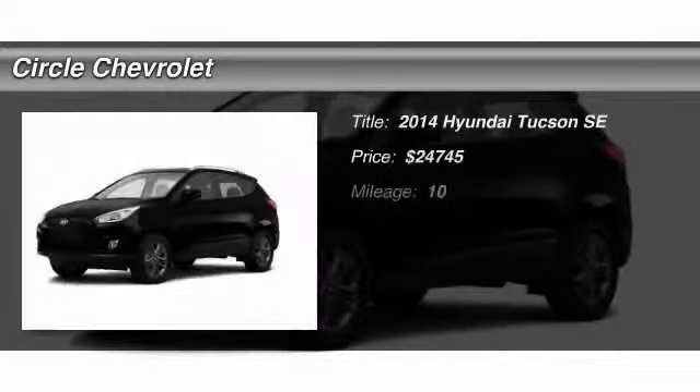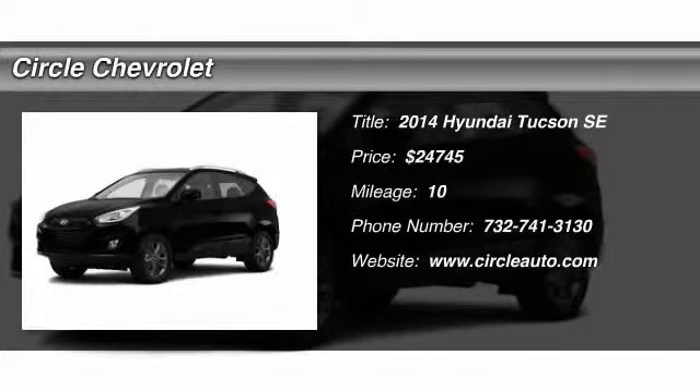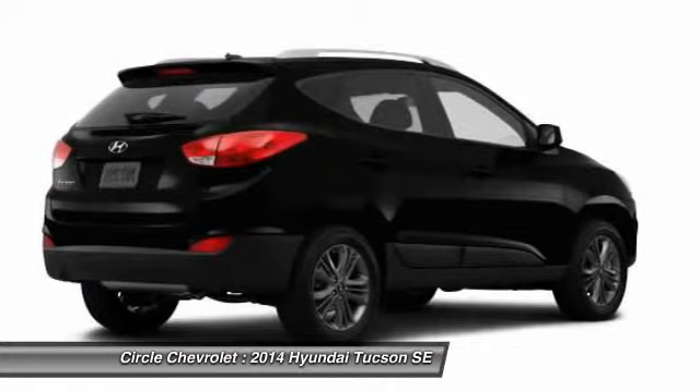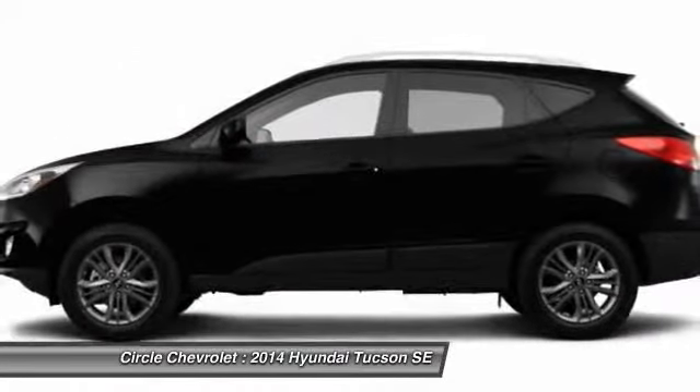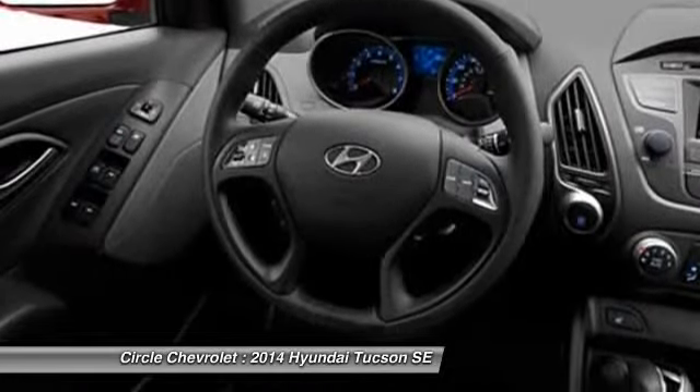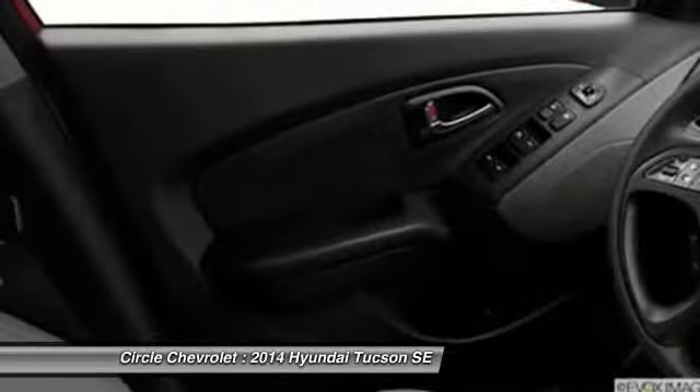The 2014 Hyundai Tucson, boasting low noise and vibration levels and a smooth ride. The Tucson combines the rugged utility of an SUV with the maneuverability and refinement of a car. With its spacious interior, small never felt so big.